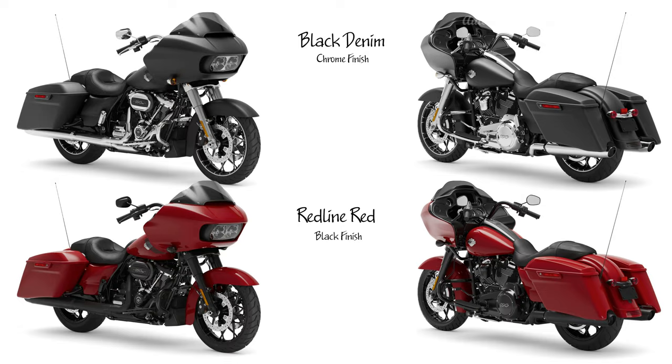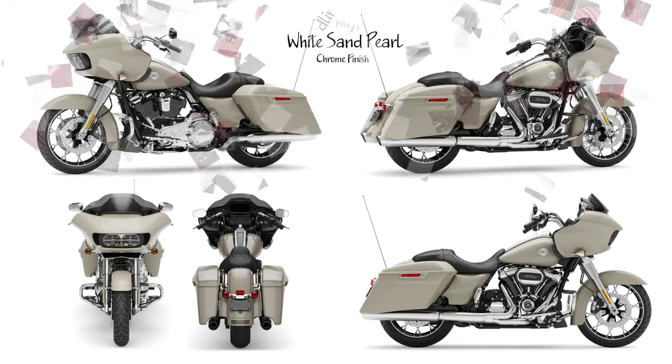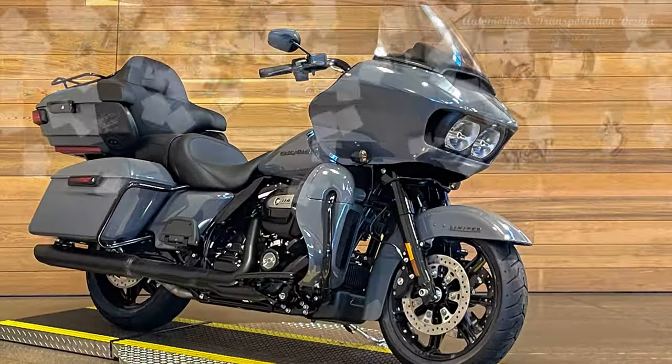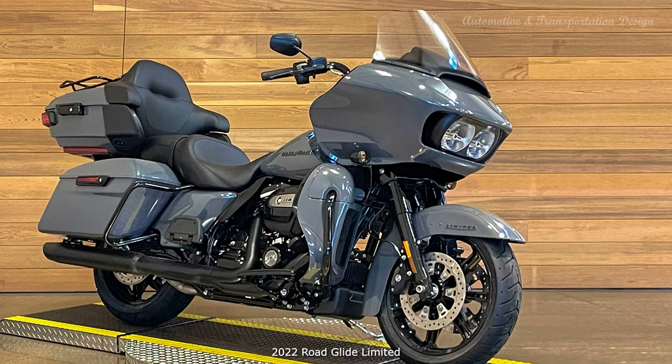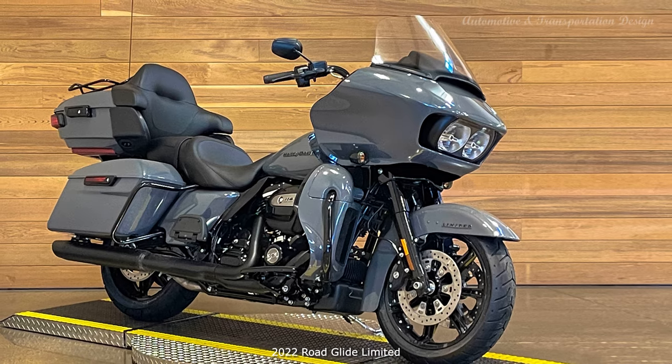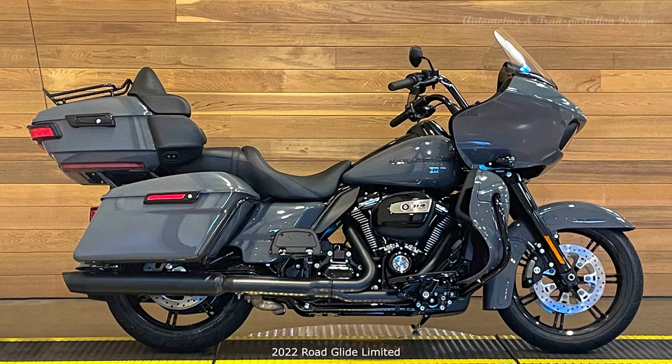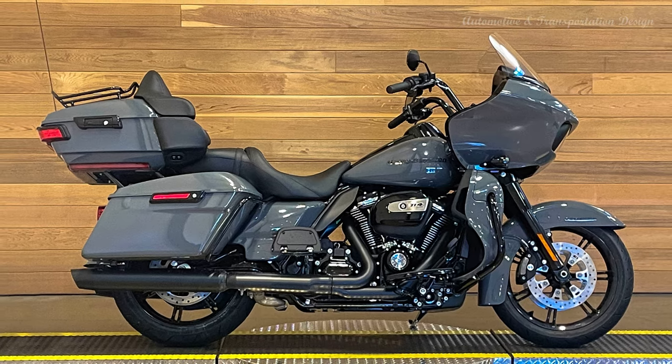2022 Road Glide Limited Model: A masterful touring machine built to cover mile after mile with gear and a passenger. Features include a frame-mounted, aerodynamic shark nose fairing with dual Daymaker LED headlamps, Tour Pack Luggage Carrier, Boom! Box GTS infotainment system, heated hand grips, cruise control, Slicer 2 Custom Wheels, and twin-cooled Milwaukee-Eight 114 engine.